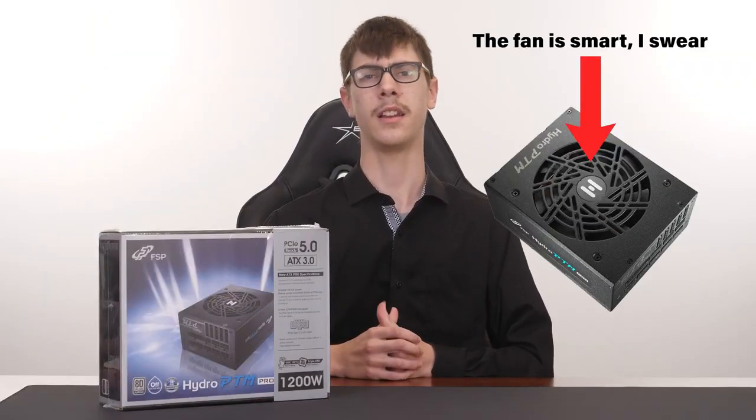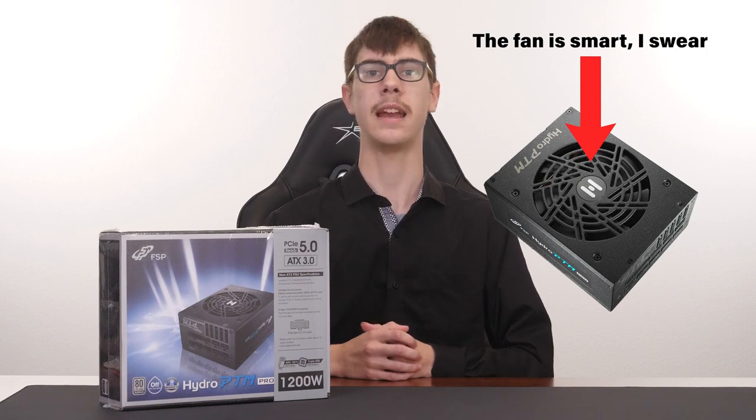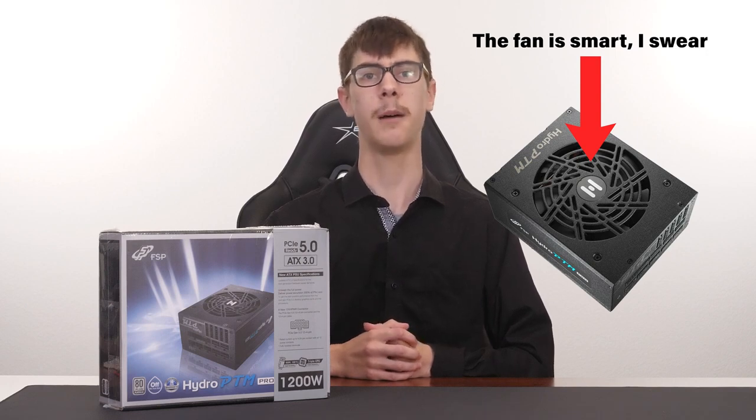Speaking of efficiency, the Hydro PTM Pro excels in this department. It saves you money on your electricity bill and runs cooler thanks to its cutting-edge cooling technology. This power supply uses a smart fan that adjusts its speed based on the load and temperature, ensuring quiet operation when you're not pushing your PC to its limits.